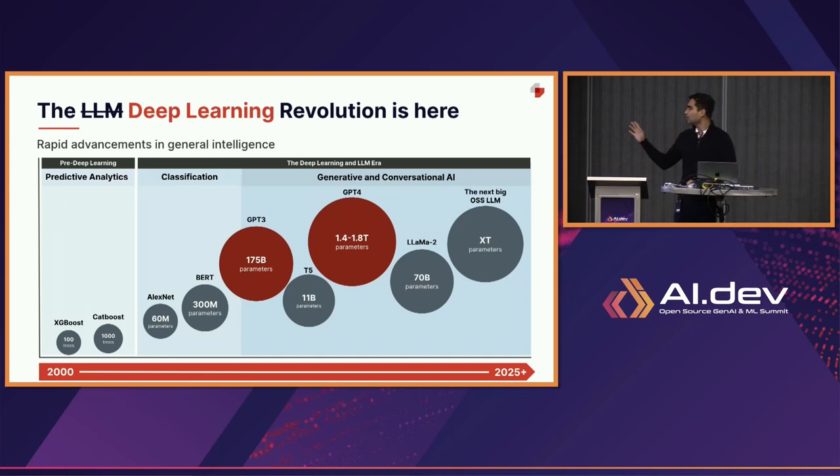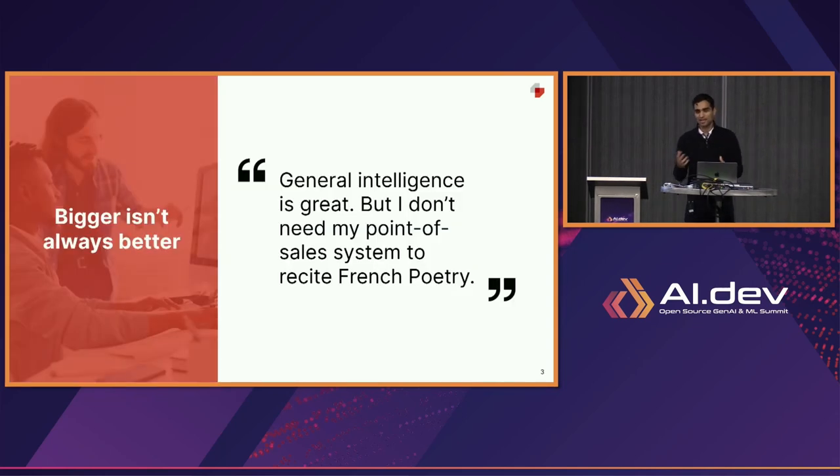Whereas a lot of the really large models — one trillion parameters and above, like GPT-4 — have captured a lot of interest because of their generalizability, our favorite customer quote is: generalized intelligence might be great, but I don't need my point of sale system to recite French poetry. It's amazing that GPT-4 can do everything from writing a college essay to generating SQL, but usually I just need a very small sliver of that model to solve my individual task.